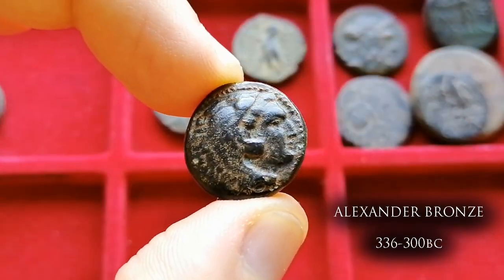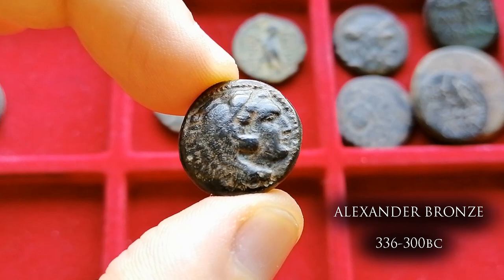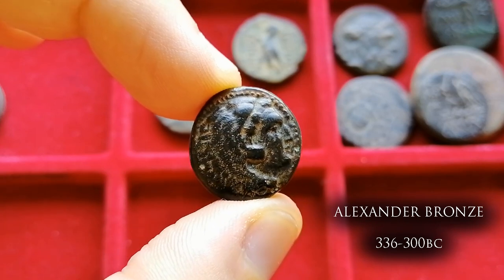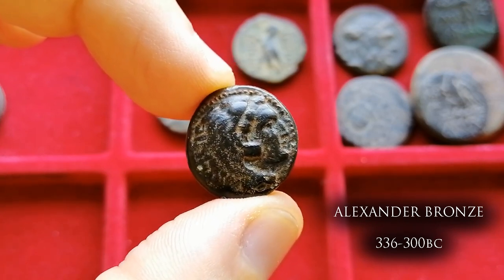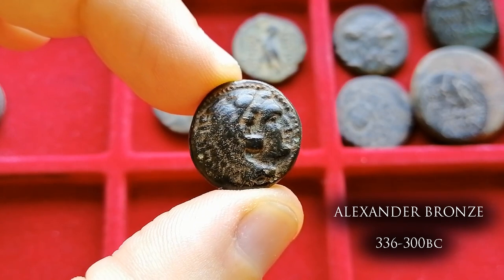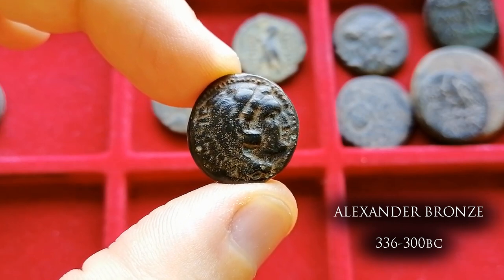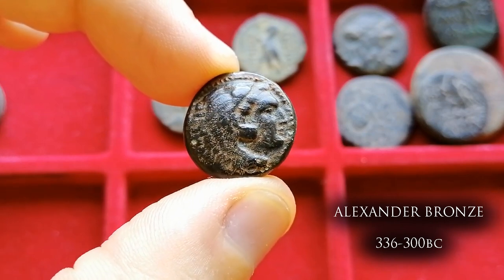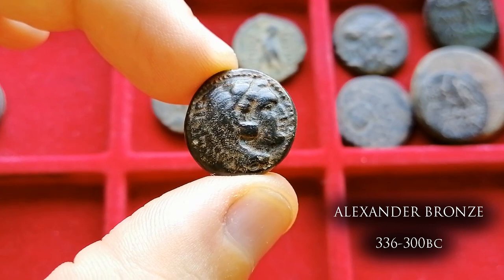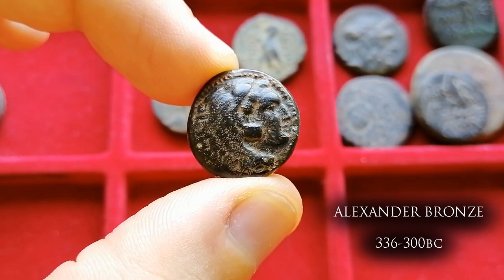We start with the Hellenistic coins. This is a coin I will eventually sell as I have a better example, but it's a very interesting type for any beginner — a bronze unit of Alexander the Great. These were struck in the many cities captured by Alexander and also during the time of his successors. They feature the bust of Heracles wearing the skin of the Nemean lion. Sadly this one has a bit of wear, but it has a gorgeous thick dark green patina. The time of minting is broadly attributed to 336 BC to around 300 BC.